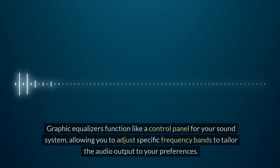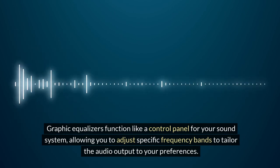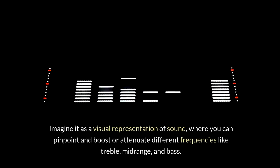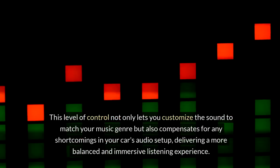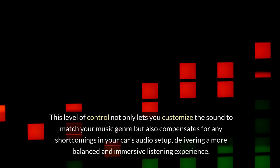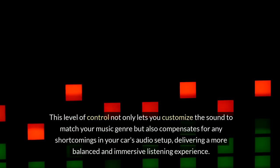Graphic equalizers function like a control panel for your sound system, allowing you to adjust specific frequency bands to tailor the audio output to your preferences. Imagine it as a visual representation of sound, where you can pinpoint and boost or attenuate different frequencies like treble, mid-range, and bass. This level of control not only lets you customize the sound to match your music genre but also compensates for any shortcomings in your car's audio setup, delivering a more balanced and immersive listening experience.